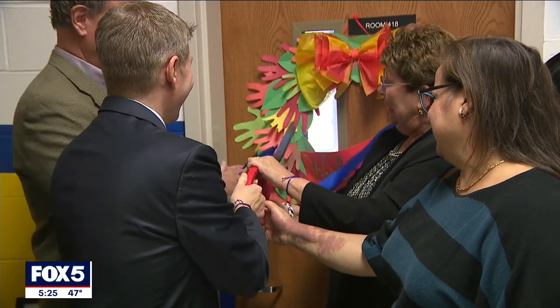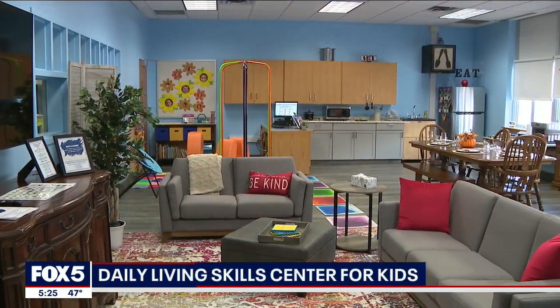A new facility on Long Island is helping students with disabilities learn basic skills to one day live independently. Fox 5's Jody Goldberg was there as the Franklin Square School District cut the ribbon for its brand new center. It's the door that leads to success for special needs students.